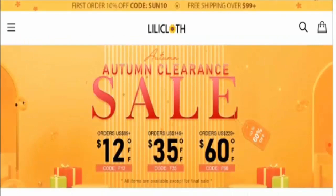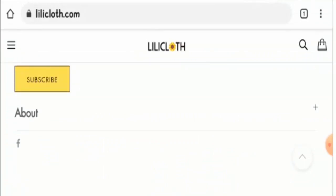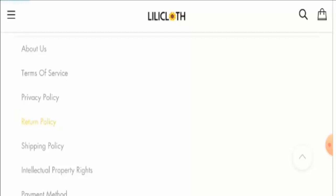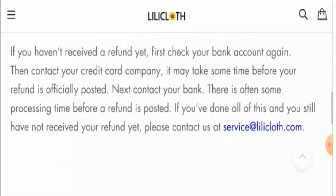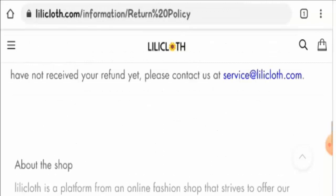Regarding social media presence, we found this website active on Facebook with a good amount of following. Looking at the return policy, they provide a 15-day return window, so you can return your product within 15 days if you are not satisfied. Do post your comments if you have any experience with their return or refund policy.